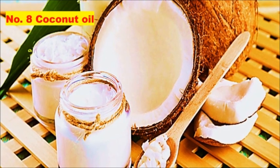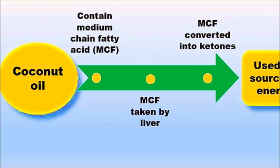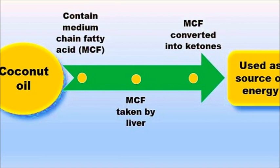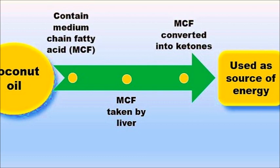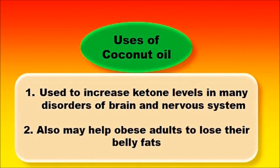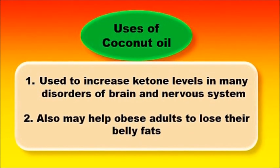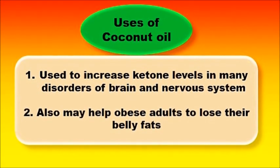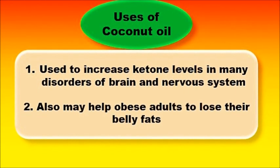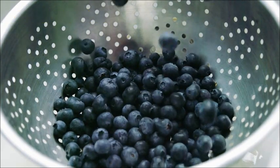Number eight: coconut oil. Coconut oil has unique properties that make it well suited for a ketogenic diet. It contains medium-chain triglycerides, and unlike long-chain fats, they are taken up directly by the liver and converted into ketones, used as a rapid source of energy. Coconut oil has been used to increase ketone levels in many disorders of the brain and nervous system, and it may also help obese adults lose weight and belly fat.